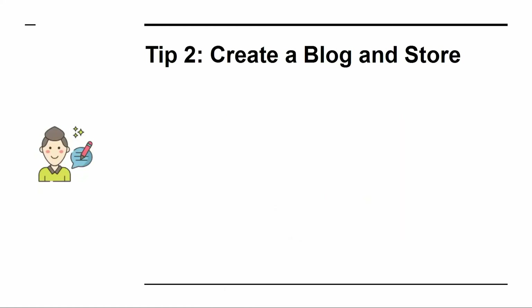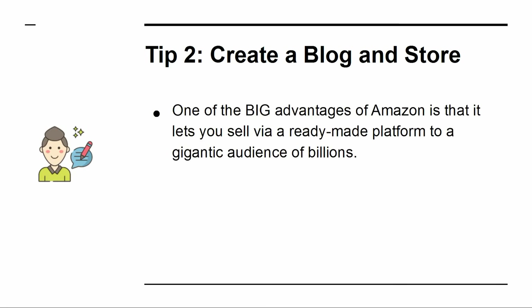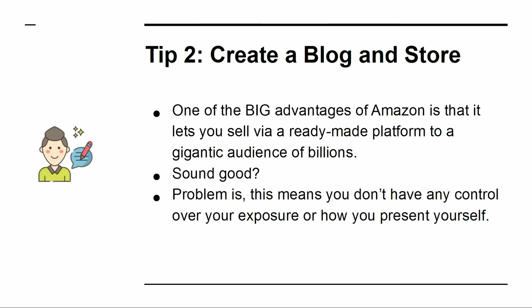Tip 2: Create a Blog and Store. One of the big advantages of Amazon is that it lets you sell via a ready-made platform to a gigantic audience of billions. Problem is, this means you don't have any control over your exposure or how you present yourself.